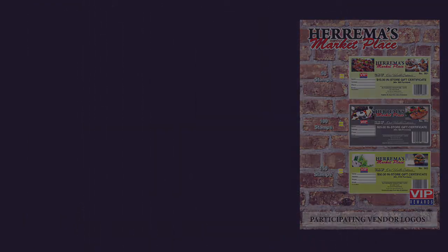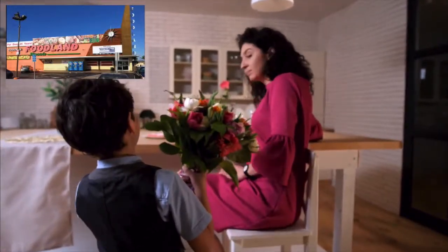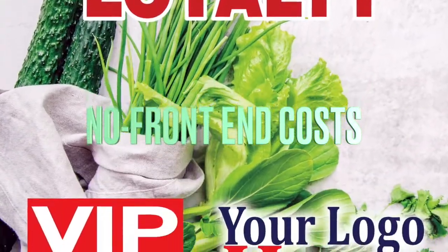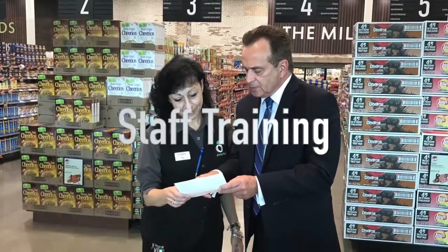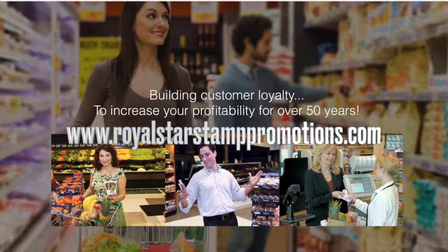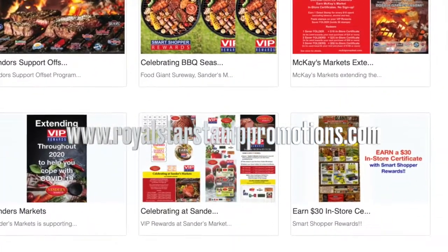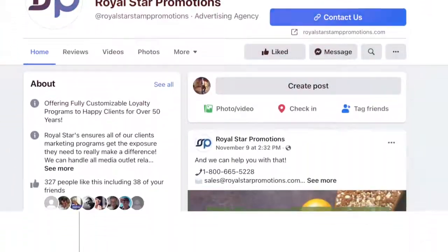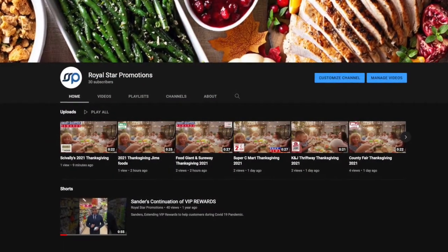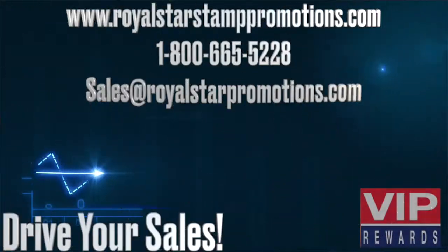Social media support includes monthly and special event videos. VIP features no front-end costs, custom trim, in-store setup, and staff training. Check out our website, royalstarstamppromotions.com, to see what's new across the continent. Visit our Royal Star Promotions Instagram and Facebook, as well as our YouTube channel, for the latest videos and more creative solutions — all designed to drive your sales.